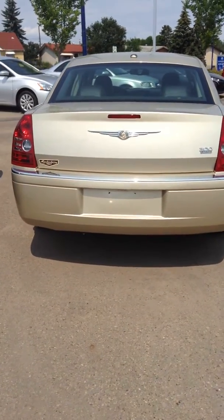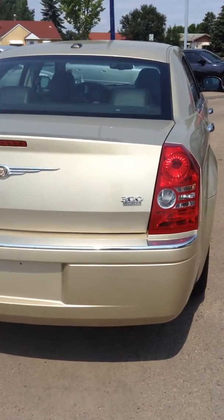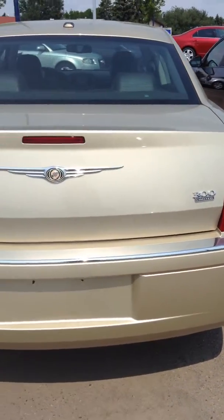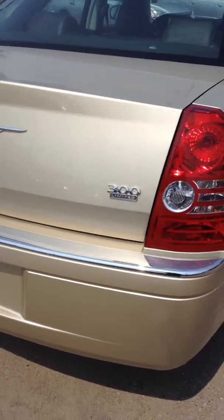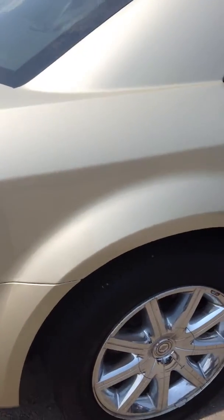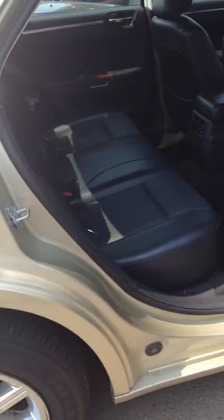Hello, it's Danny here from London Dirty Dodge. Decided to do up a video on a 2010 Chrysler 300 — the Limited Edition one. Unfortunately the one you inquired on is sold, but this is one similar to it. Actually it's in a bit better shape than the other one. It is a 2010.